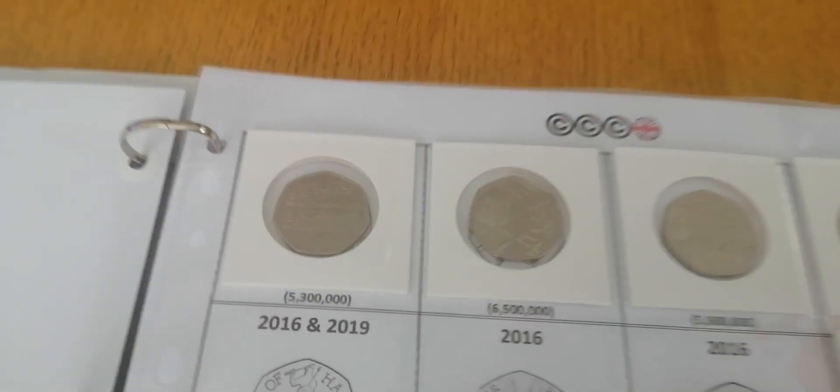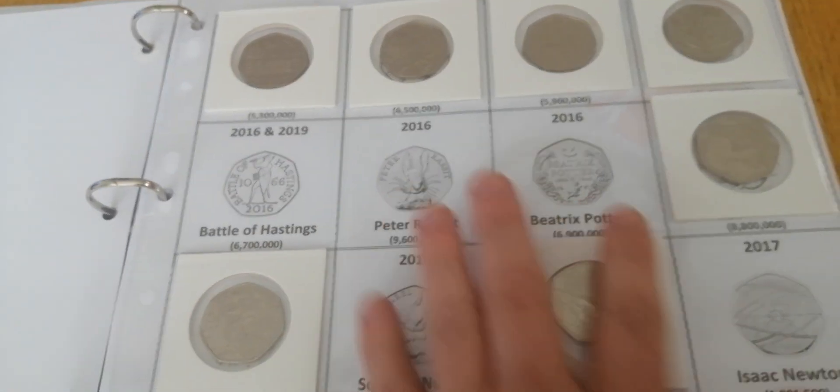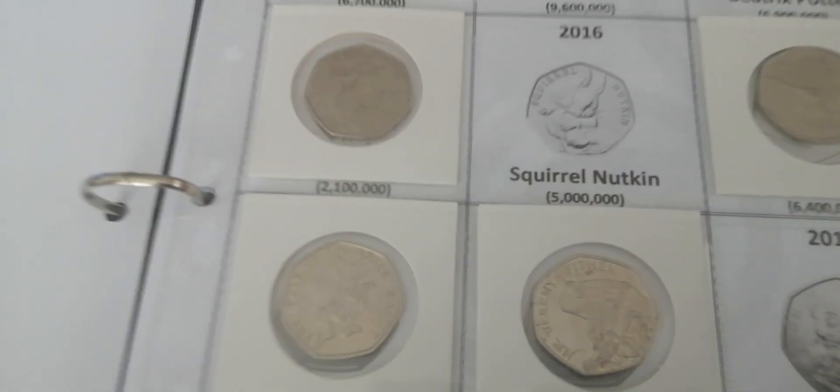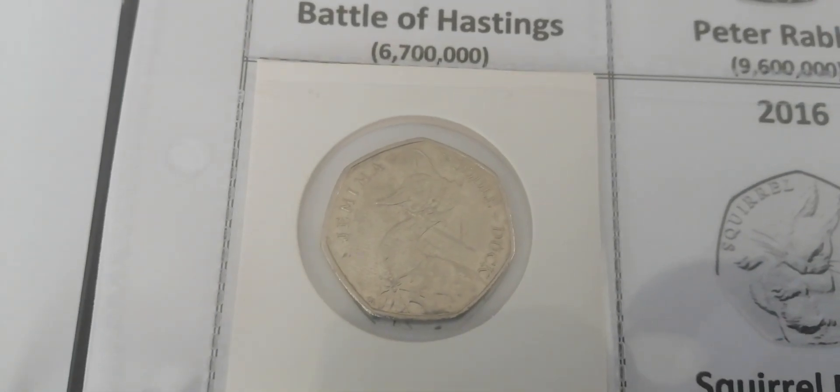As you can see, I've got quite a bit to go on the 50p's — there's Jemima.